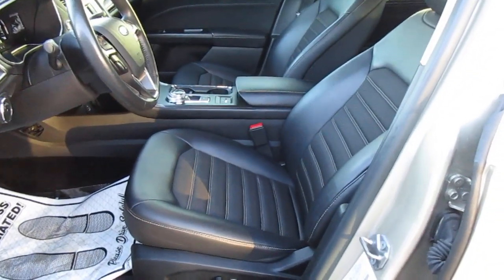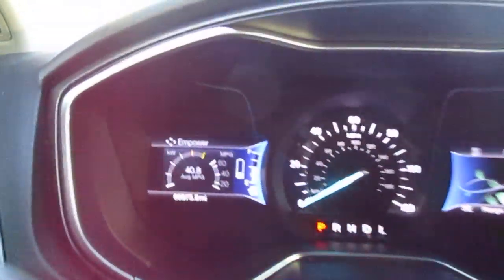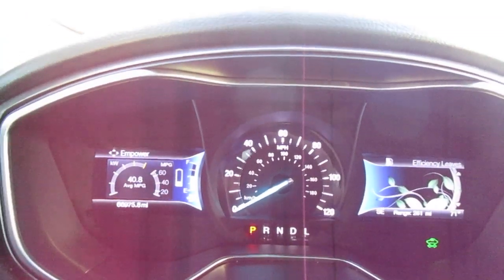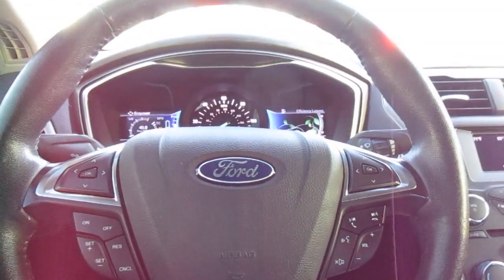Power leather seats up front in really great condition. Of course the really awesome thing about this car is the average miles per gallon is listed at 40.8 over the last few trips. So very economical — 66,000 miles on it.